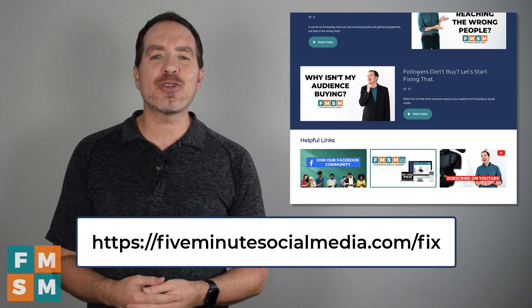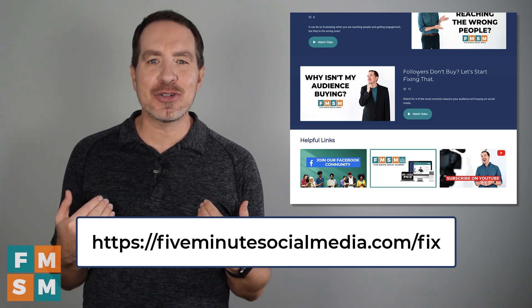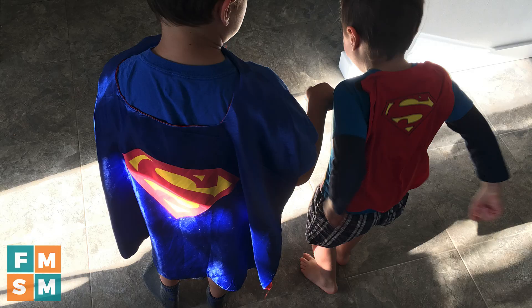Thank you so much for supporting here at 5-Minute Social Media. You're not only supporting me, but also my two tiny superheroes at home.